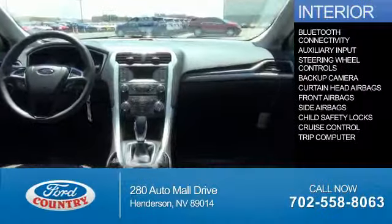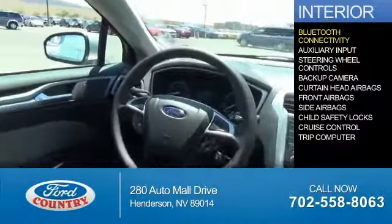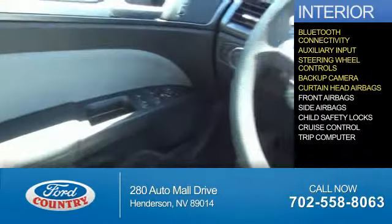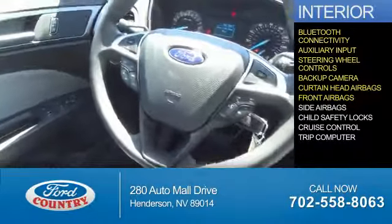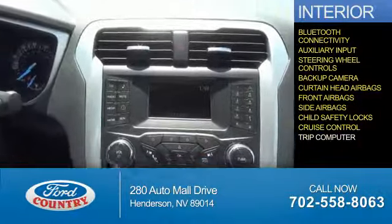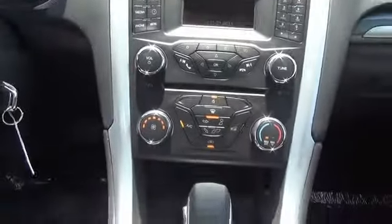On the inside, you'll find Bluetooth connectivity, an auxiliary input, steering wheel controls, a backup camera, curtain head airbags, front airbags, side airbags, child safety locks, cruise control, and a trip computer. Great quality at a great price.